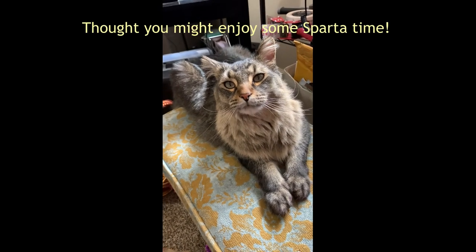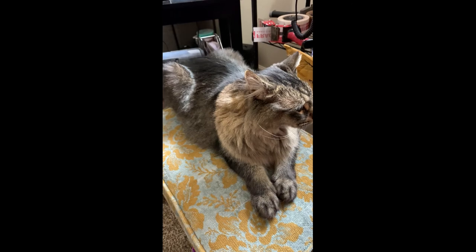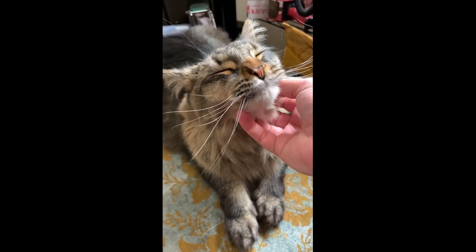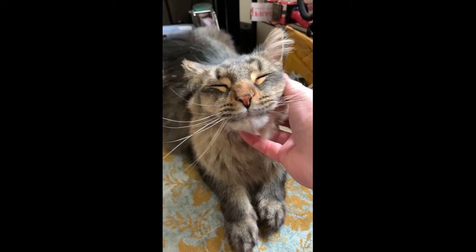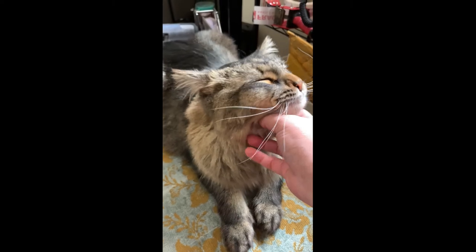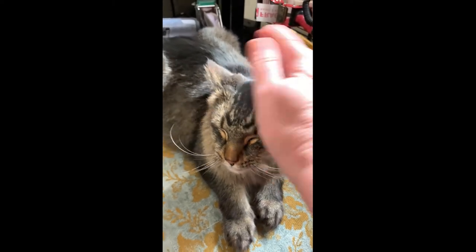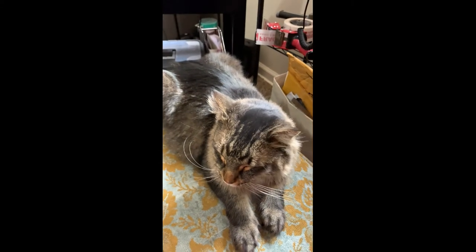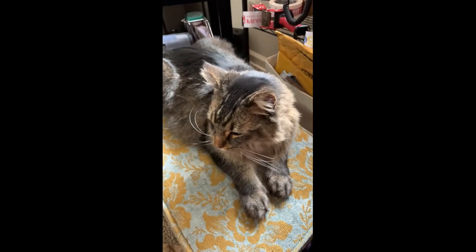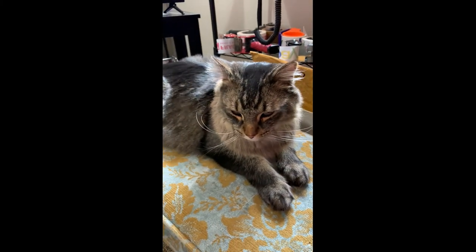Sparty decided to join me — say hi! Isn't he pretty? He keeps me company when I'm in my office listing or shipping. He even sleeps through my shipping when I'm making all that noise with the packing tape — he's so used to it now, he doesn't even wake up.